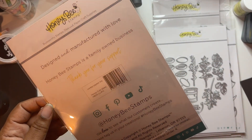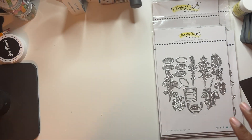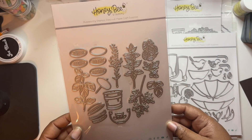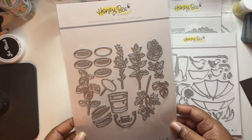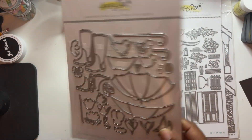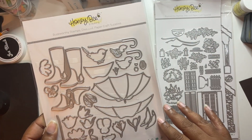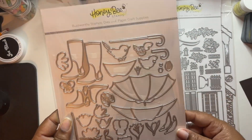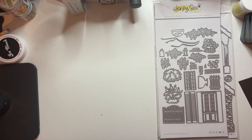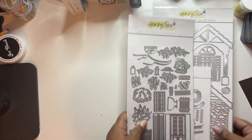Lovely layers iris - the sample that Kelly did was so pretty. Then we have the lovely layers herb garden. And this right here is my favorite - the lovely layers April showers. I won't be surprised if this is sold out on its own because oh my god this is so pretty. I cannot wait to play with that.